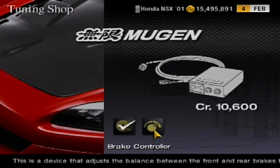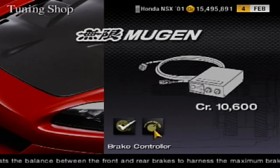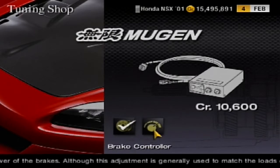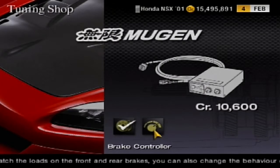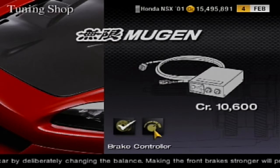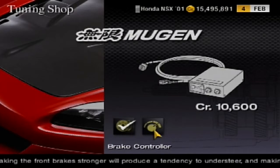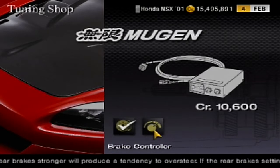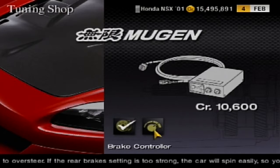There was also the brake balance controller, which I neglected to mention, and you can buy it from the dealer as well — it adjusts your brake balance. But unfortunately, the brake balance of my NSX felt fine, and there wasn't a major understeer that I needed to combat, so I felt like I'd leave it. It might improve your lap time, but I didn't really want to mess around with the beautiful balance of this NSX.